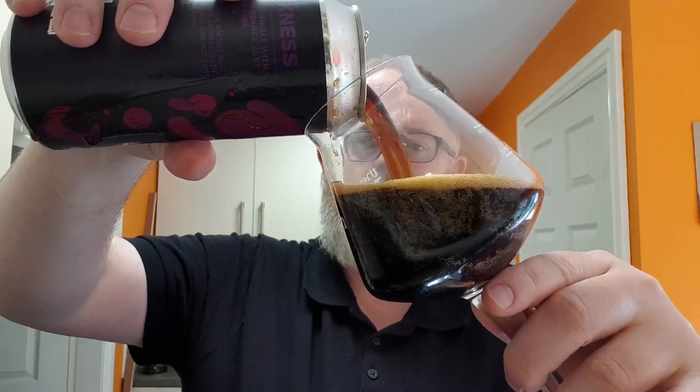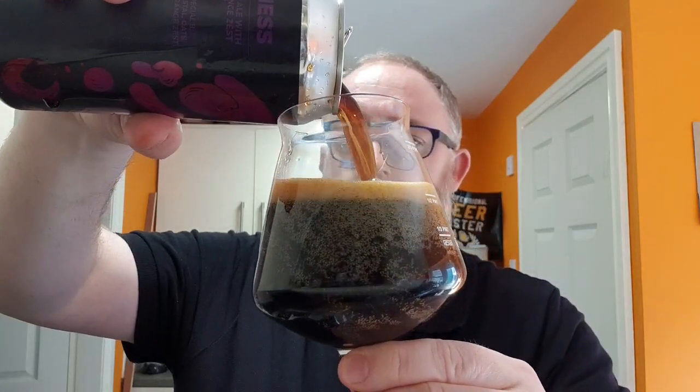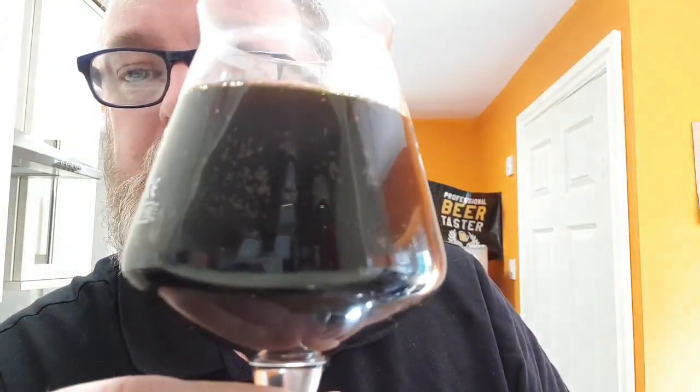Whoa, a little spillage there. So in the glass, what have we got? We've got ourselves a jet black beer. There was a little bit of head but it's obviously gone. There was a massive amount of carbonation — you could hear it fizzing away — and now it looks like a Dr Pepper, like a soft drink. Carbonation is clinging to the side of the glass, racing up.